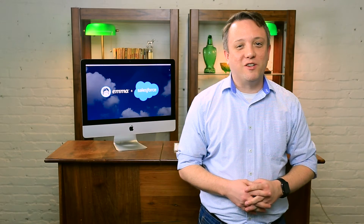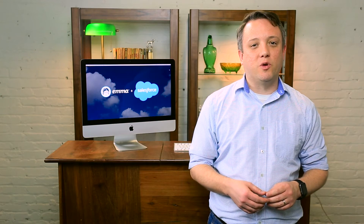Hi, I'm Matt Thaxton, Senior Product Manager here at EMMA. At EMMA, we're out to help marketers build smarter email programs and do their very best work with tools they actually enjoy using.